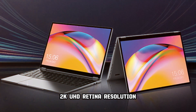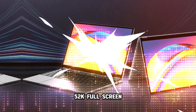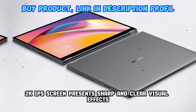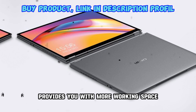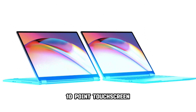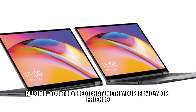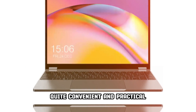2K UHD Retina Resolution IPS Screen — 13.5-inch 2K Full Screen. The 13.5-inch Ultra HD 2K IPS screen presents sharp and clear visual effects, taking creativity to a new height, while the slim frame provides you with more working space and allows you to play freely. 10-point touchscreen, quite easy to operate. The 1MP high-definition front camera allows you to video chat with your family or friends, or start a video conference anytime anywhere — quite convenient and practical.